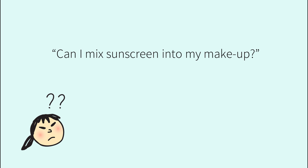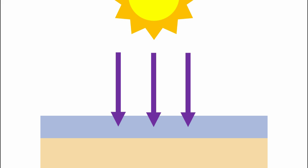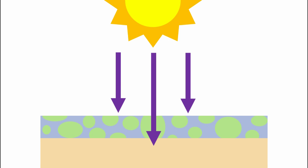Can I mix sunscreen into my makeup? This is not a good idea. The key to a sunscreen working well is having it form an even film on the surface of your skin. It's incredibly unlikely that you'll be able to mix it evenly enough to get even coverage. You're also changing how the sunscreen spreads on your skin, which means you'll end up with microscopic holes in your coverage.